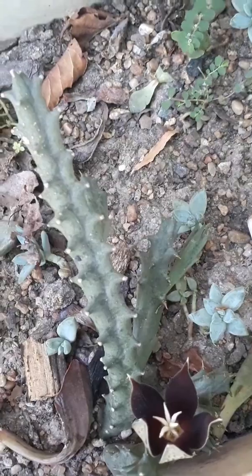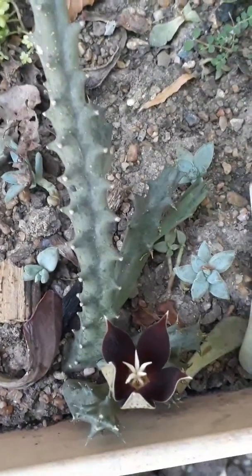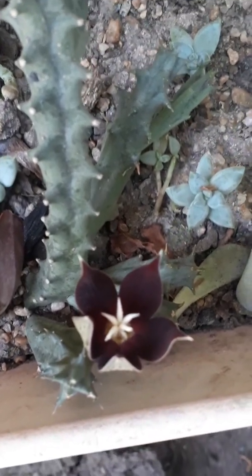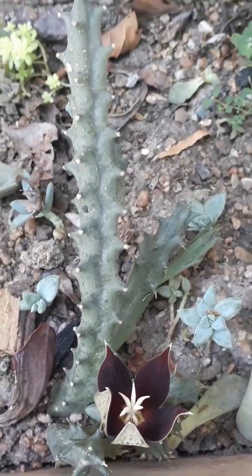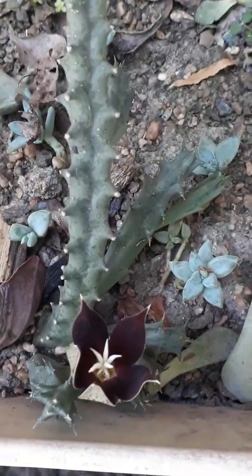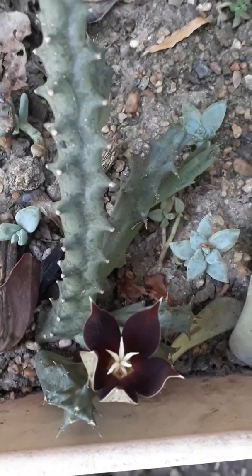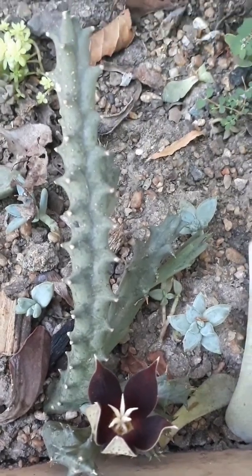Ayer hice un video sobre la caralluma, que luego voy a subir el nombre específico, con una forma muy diferente de la flor. La verdad que una belleza. Espero que te puedas suscribir a mi canal y que la comunidad de aprendizaje Sendas Verdes pueda seguir creciendo. Cuando abra del todo la flor voy a estar sacando fotos y subiéndolas. Les mando un abrazo desde la ciudad de Rosario, para todos ustedes. Cariños.